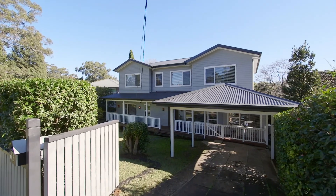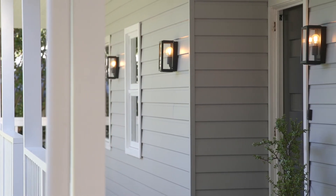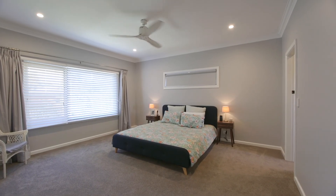Hello, it's Anna Cavill here from the Cavill team at Ray White Upper North Shore and welcome to 18 Oak Street at Normanhurst. This beautifully Hampton inspired home is perfect for the growing family with multiple living areas and five large bedrooms.